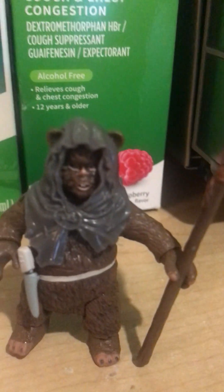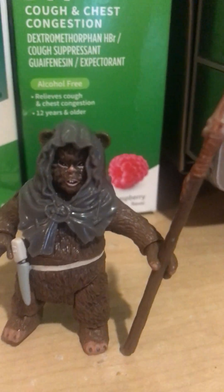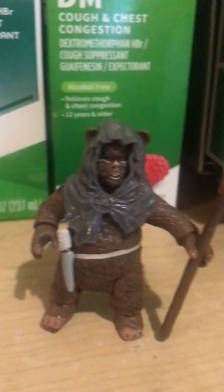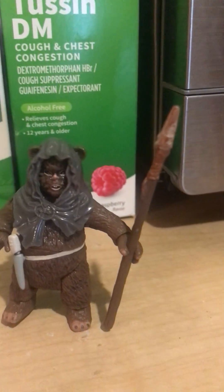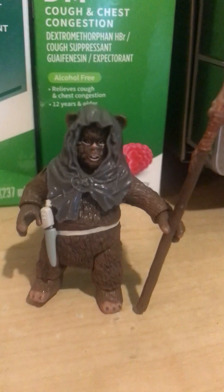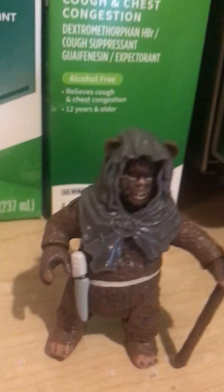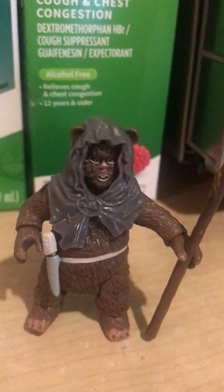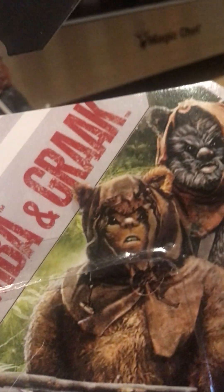They did something a little better with the repaint. I'm kind of glad they made this because they repainted Ramba and Greck with the Ewok comic pack, which was actually really cool. Now let's take a look at the redeeming qualities. At least he's brown.